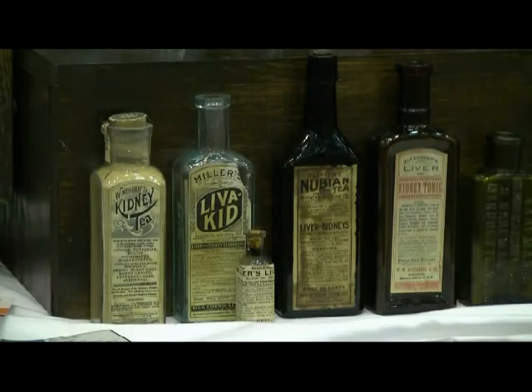The next one over is the Miller's Livakid. The first one I found just said Livakid — I assumed it meant liver and kidney — but it was a radiated purple one, and it took me several years before I finally found another one. Now I have this one and the small bottle next to it, both the Miller's Livakid. The next one over is the Nubian Tea, and that one's for kidney and liver. And the fourth one is just another kidney tonic that I found paper labeled in extremely good condition.